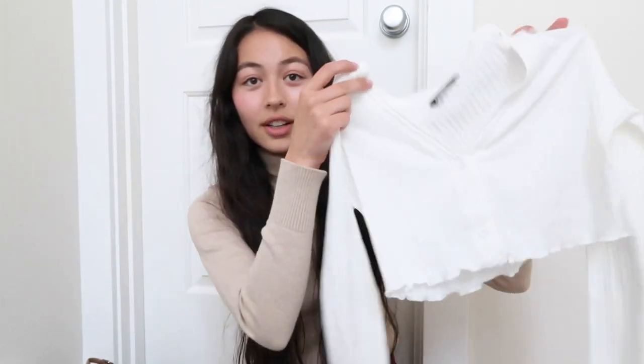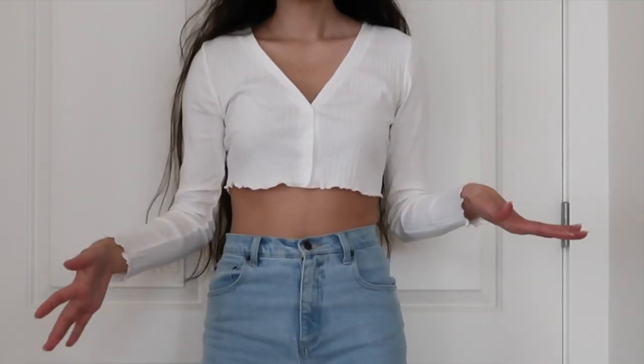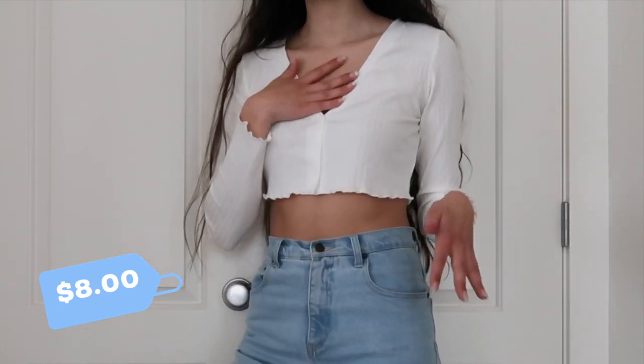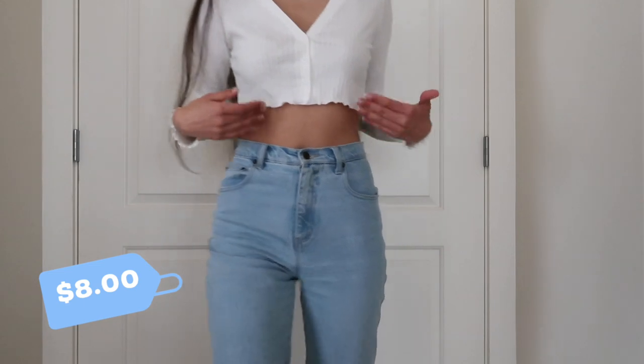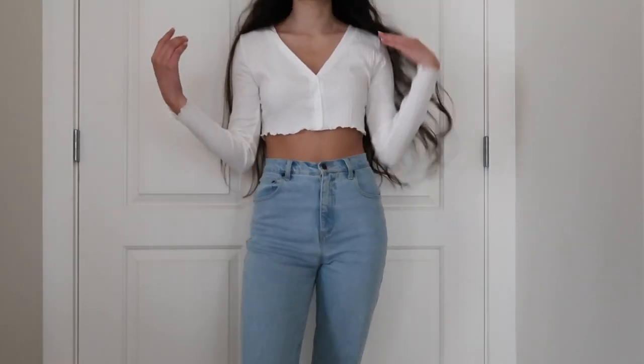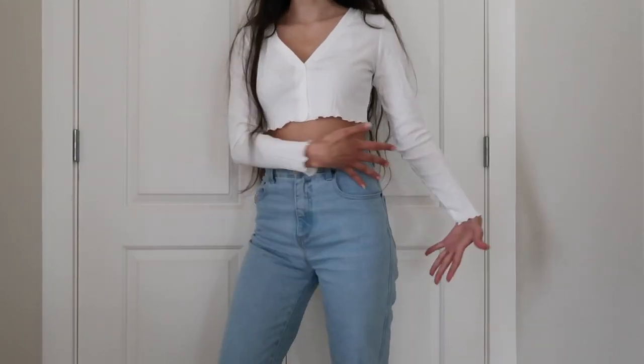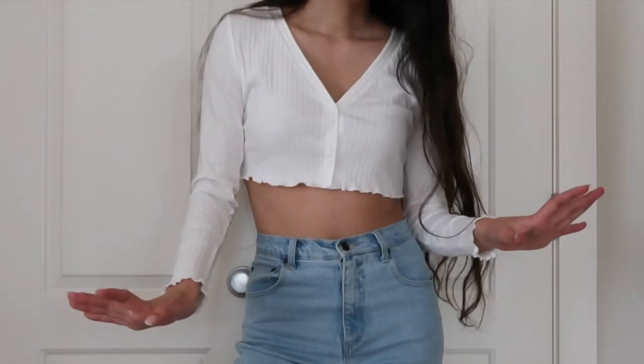If you've been on Pinterest or TikTok, you've seen a lot of cropped cardigans — people crop them from thrift stores. I have a lot of cardigans but can't really crop them due to the material, so I bought this one. It's a little more revealing than I typically wear, but it's really flattering. It looks so cute and could go with anything — dress it up, dress it down, casual, girly, anything. Some of the best things to get at Shein are the basics; they seem really good.